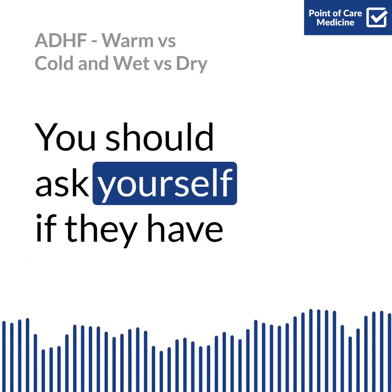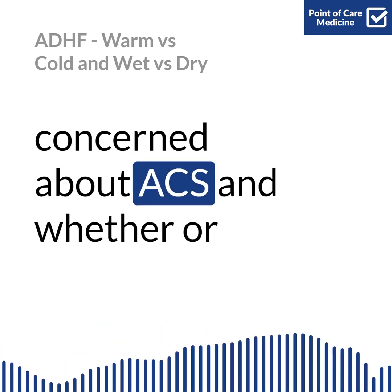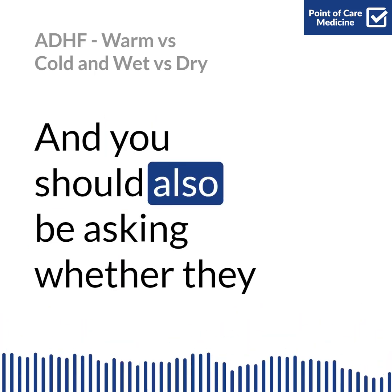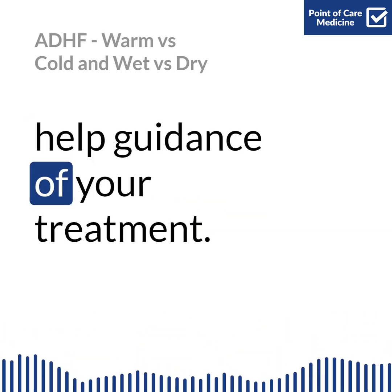You should ask yourself if they have pulmonary edema and require BiPAP, if you're concerned about ACS and whether the patient needs a left heart cath, and also whether they need a right heart cath and a SWAN to help guide your treatment.